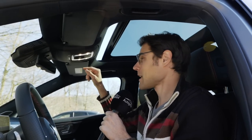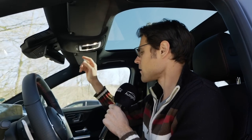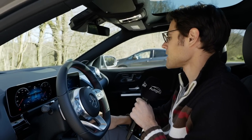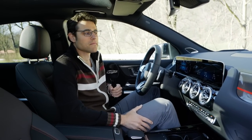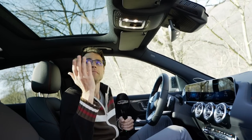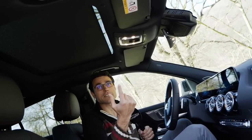You can close the panoramic roof with this cover, and it's split to the rear. You can close it that way or use the voice command — 'Hey Mercedes, close the sunroof.' And it works — magic. That's a cool feature to show off to your friends.